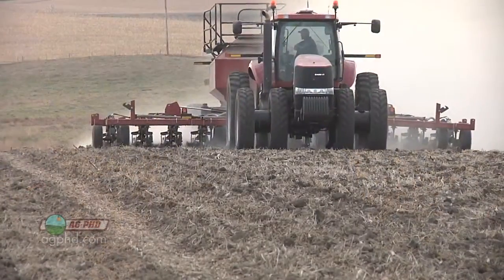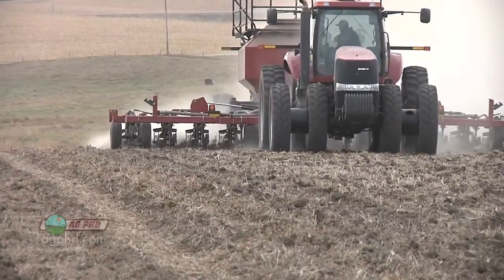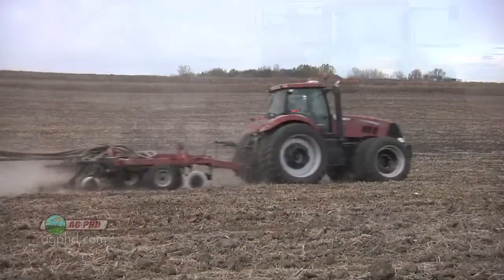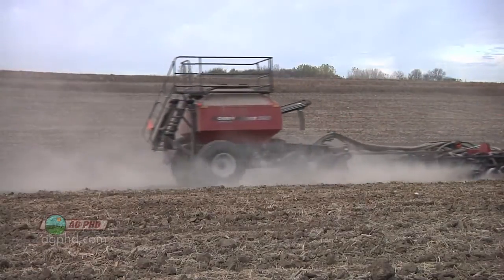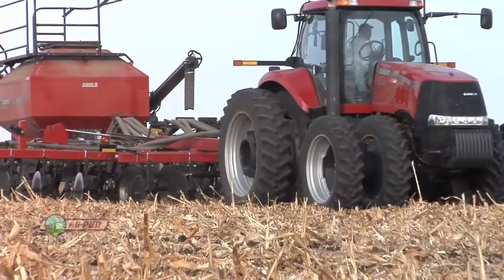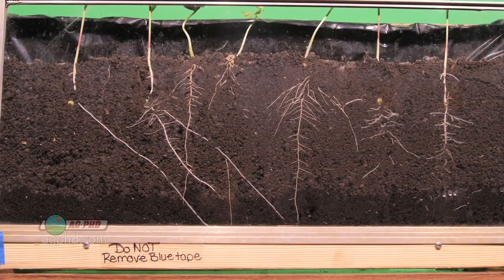That seems like a lot. Well, it is pretty impressive. When you look at how we're placing plant nutrition or plant fertility out there, we're typically putting fertility down about 6 to 8 inches below the seed — that's in a strip-till situation. So if we're getting that far in just a week of warm soil conditions, that's pretty impressive, and that explains why we're getting that good boost from the fertilizer that quickly.